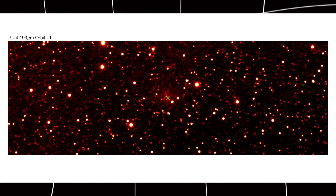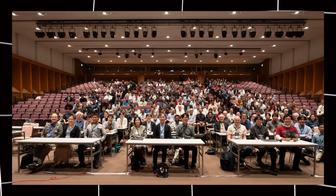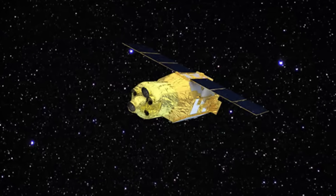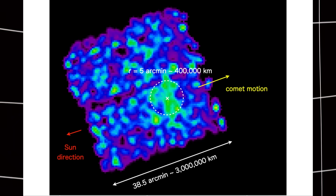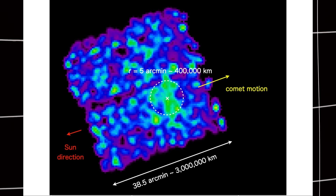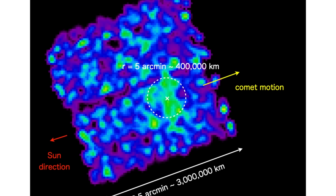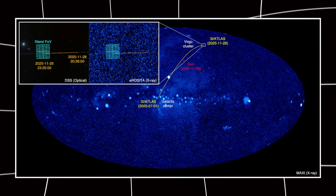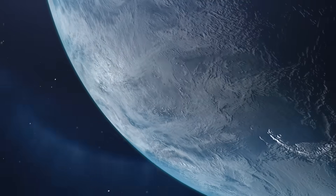Between November 26th and 28th, 2025, Japan's space agency JAXA pointed their X-ray telescope at 3I Atlas. The telescope is called X-RISM, designed to see X-rays from space, which normal telescopes can't see. For 17 hours straight, X-RISM watched this comet. What they found shocked everyone — a faint X-ray glow surrounding the comet, stretching about 400,000 kilometers, roughly 250,000 miles, about the distance from Earth to the moon.